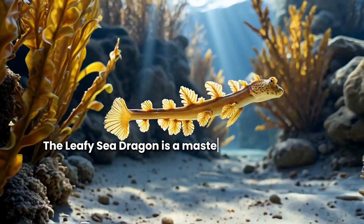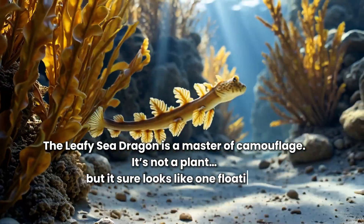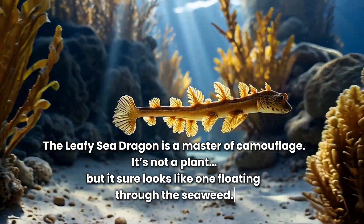The leafy sea dragon is a master of camouflage. It's not a plant, but it sure looks like one floating through the seaweed.